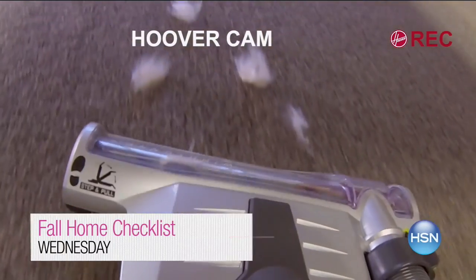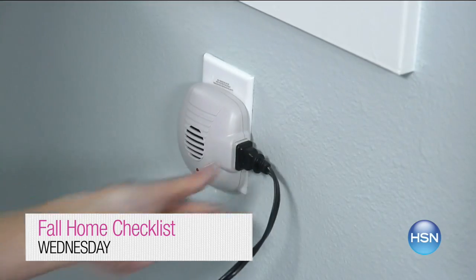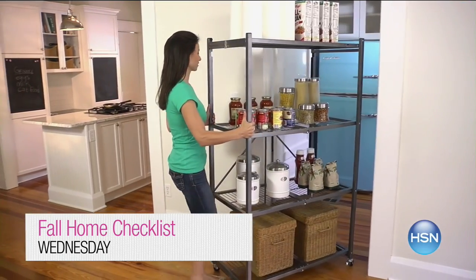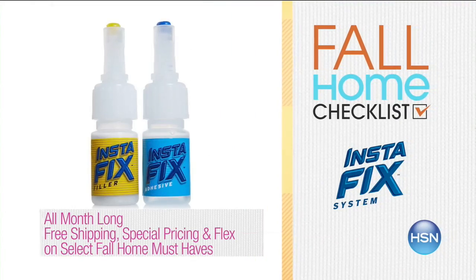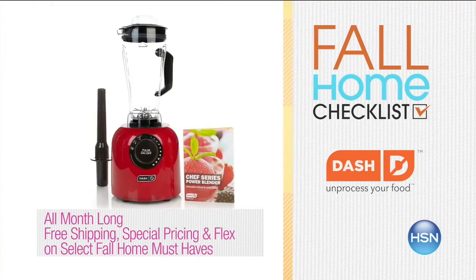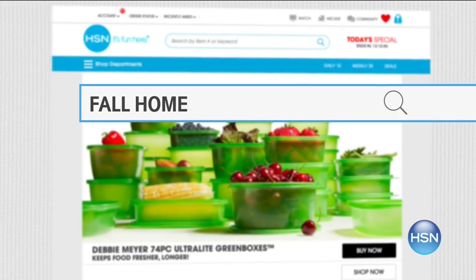HSN is all about fun. Get your home ready for fall — check off the items on your autumn to-do list and keep your house neat and tidy. Organize inside and outside spaces to get what you need faster. Select fall home must-haves are on free shipping, special pricing, and flex pay all month long. Go to hsn.com and search fall home checklists for more.